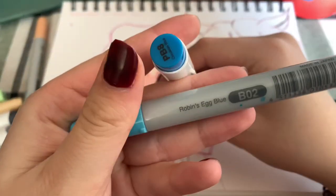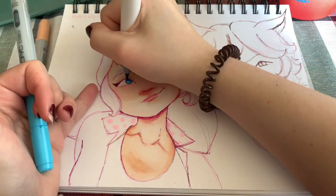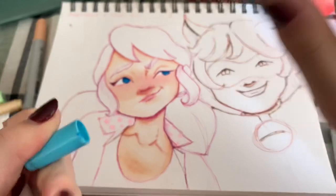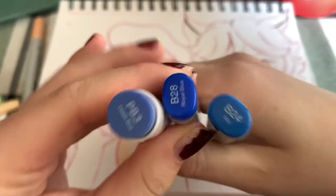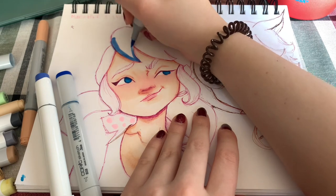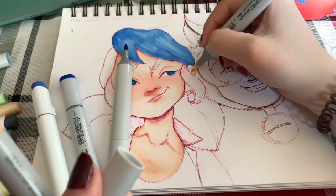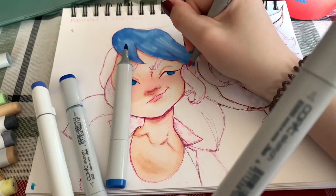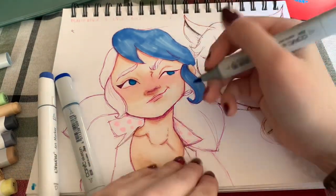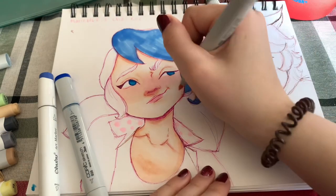These are the colors I'm going to use for her eyes. Okay, it's bleeding — that's probably why you should use marker paper. I'm using these three colors for her hair. I'll start with a base and color the whole thing in first. Her little hairband things are red, but I'm going to color them pink right now so I don't forget.